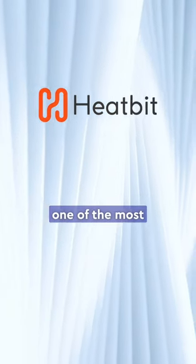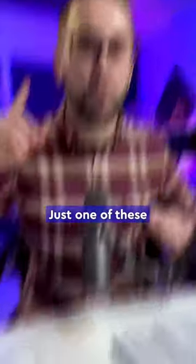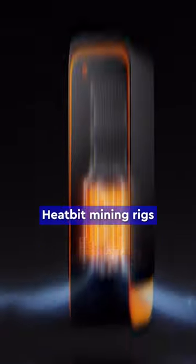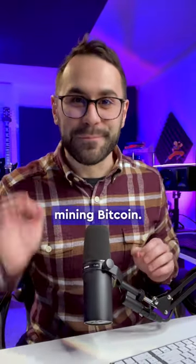Introducing HeatBit, one of the most innovative pieces of crypto hardware I have ever seen. Just one of these HeatBit mining rigs can warm up to 500 square feet, all while mining Bitcoin.